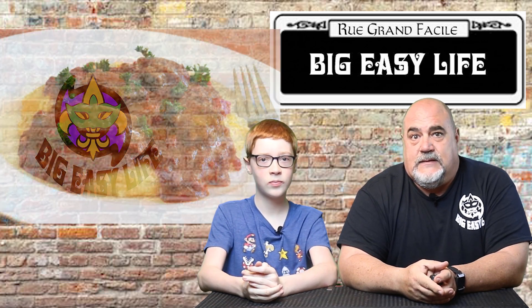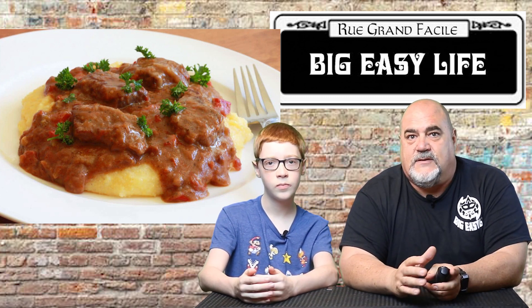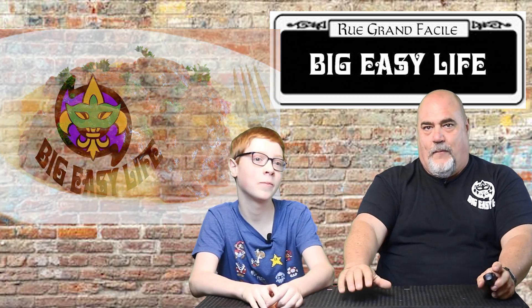Next up is grillades. This is normally beef or veal round steak simmered in a brown gravy tomato sauce, and then served over rice or grits. It's a pretty old, traditional dish, but oh so tasty no matter who makes it.